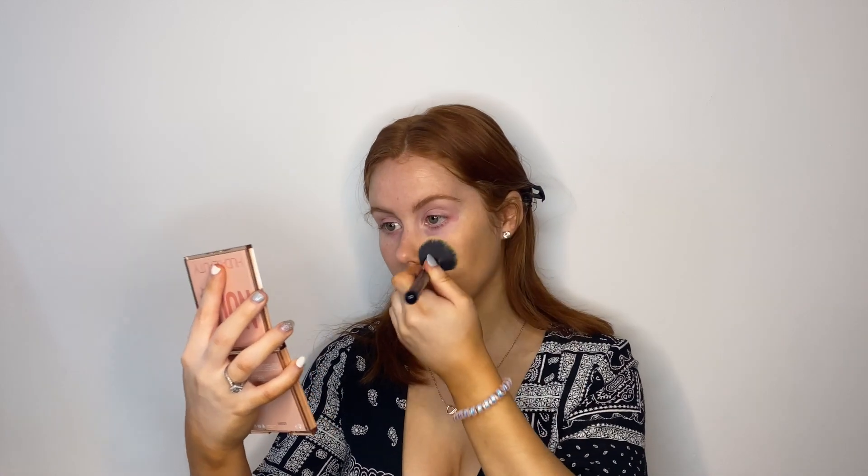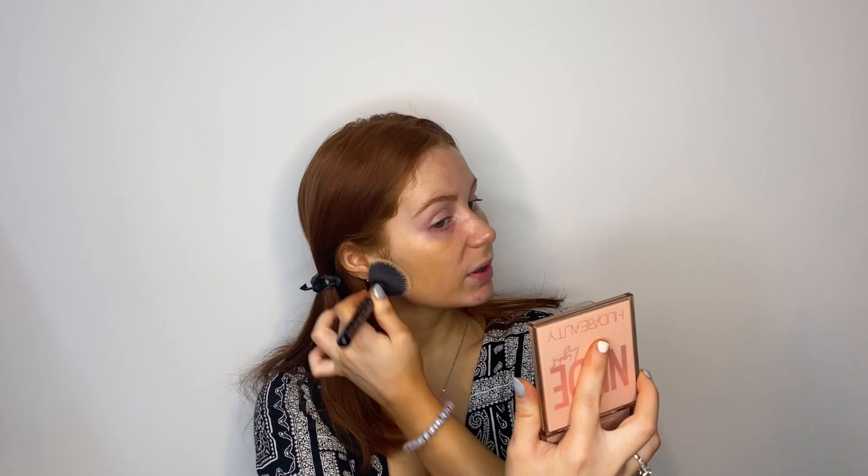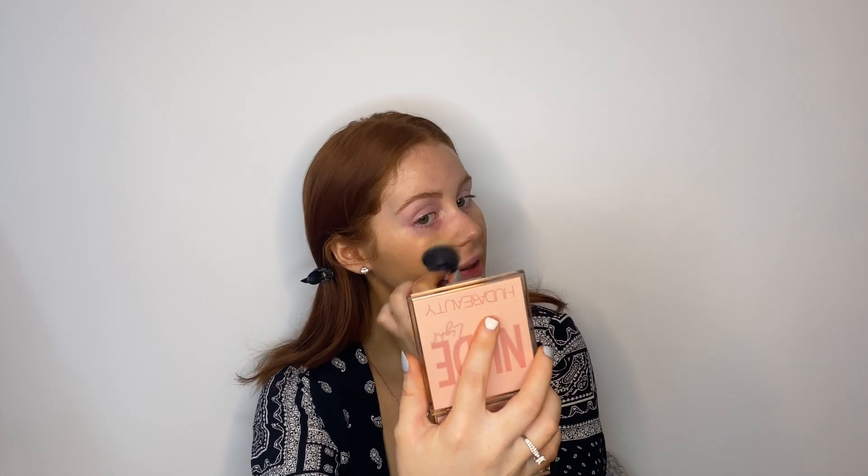I press the foundation into my skin — as you can see, the smallest pump has covered an entire section of my face. I'll build it up, but with one layer it has already evened out my skin tone and it's super glowy. I always press rather than buff, because buffing just moves the foundation around, giving you splotches and uneven coverage. Pressing it in gives you even coverage and makes it last longer.